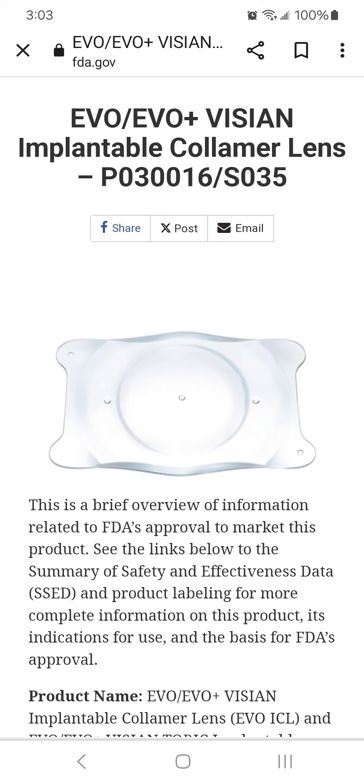After surgery, if the EVO-ICL is too close to the eye's natural lens, it increases the risk of cataracts. If the EVO-ICL is too close to the iris and cornea, it increases risk of iris damage, glaucoma, and loss of endothelial cells on the back of the cornea, which keep the cornea clear. Vault, intraocular pressure, and corneal endothelial cells should be closely monitored for as long as you have EVO-ICLs inside your eyes.